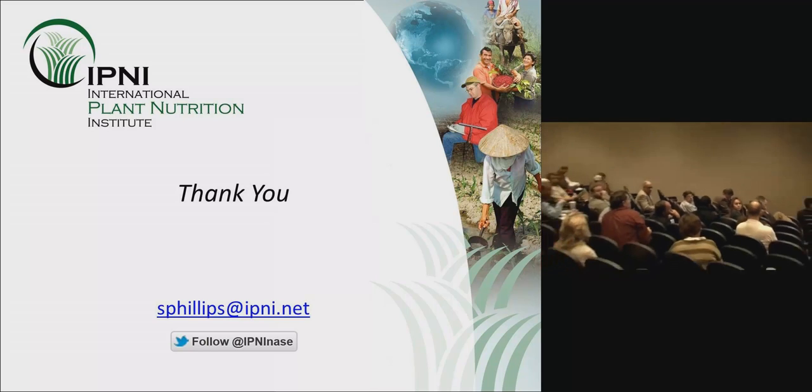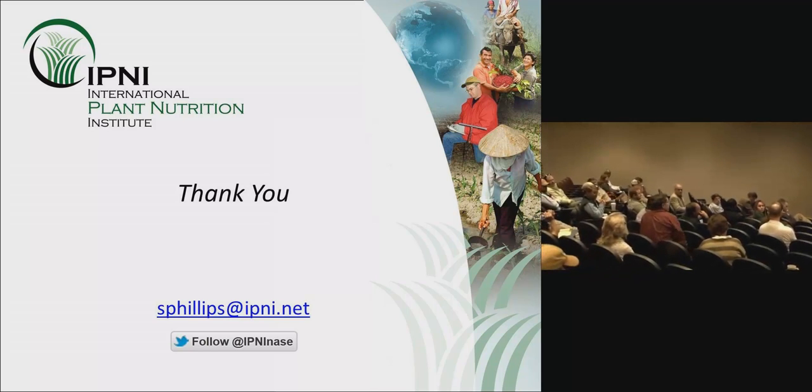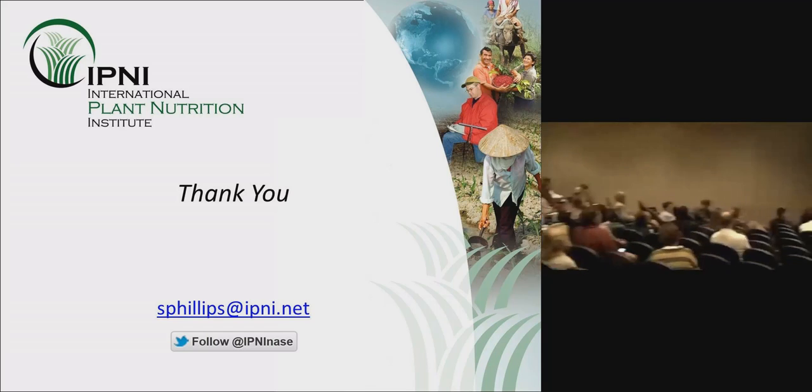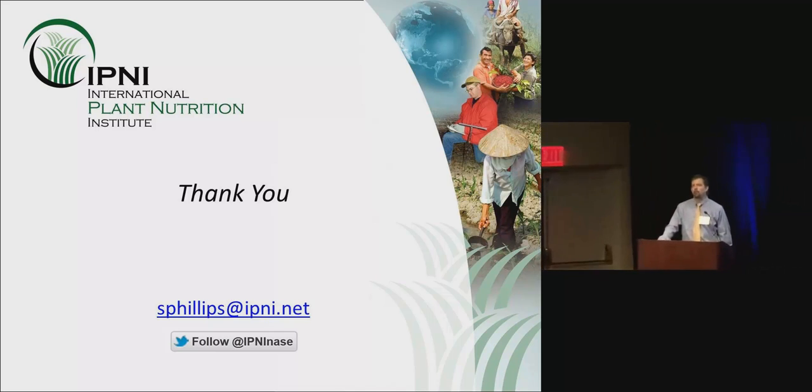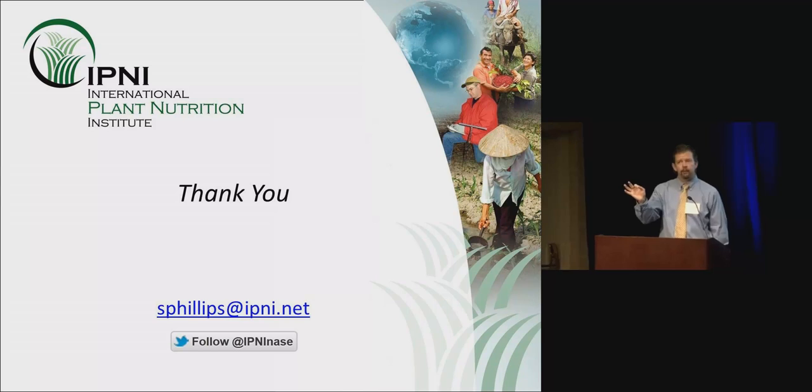Question from audience: Do we have to worry about over-applying micronutrients? Yes — there are some toxicity issues depending on the crop, and when you get excessive with one micronutrient, it tends to throw the soil chemistry out of balance, affecting uptake and soil chemistry. So it is possible to over-apply micronutrients. It depends on the crop, the soil, and the levels of other nutrients in the soil.